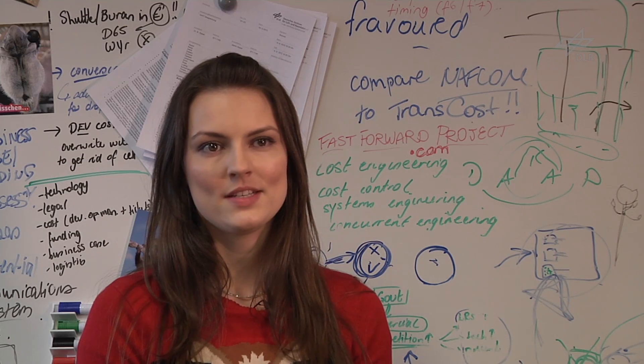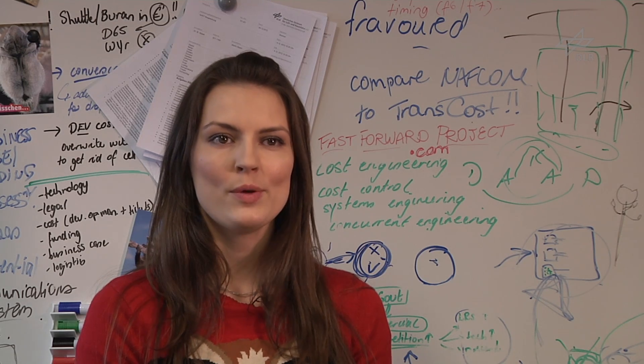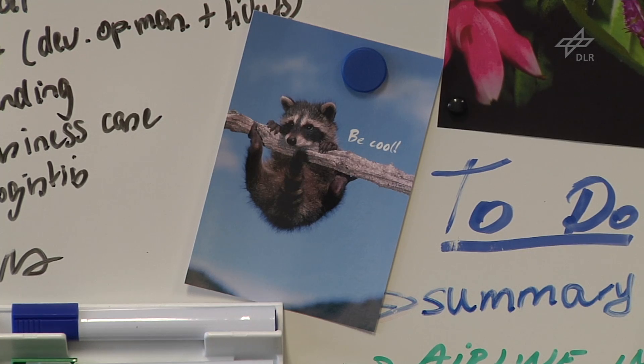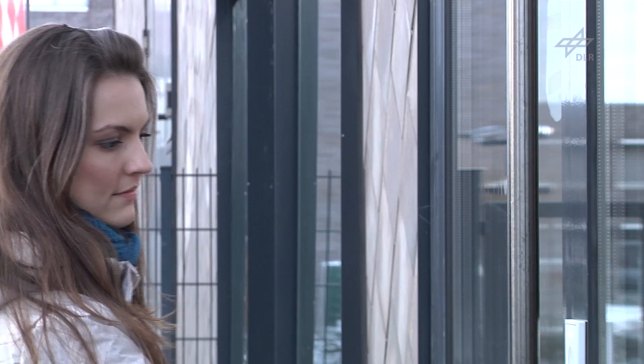My name is Olga Trevelo and I come from Australia. I'm doing my PhD work here in the System and Leisure Transport Department, and the focus of my work includes cost engineering in terms of the Space Liner concept. We're looking at development costs, production costs, and operation costs — something that combines the technological side as well as the economical and financial aspects of this project.